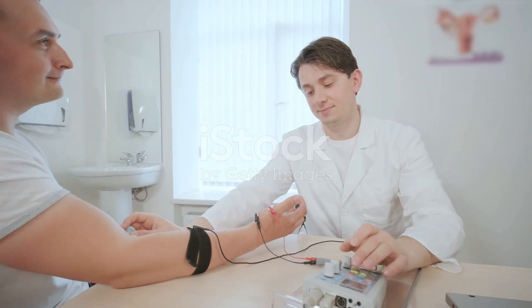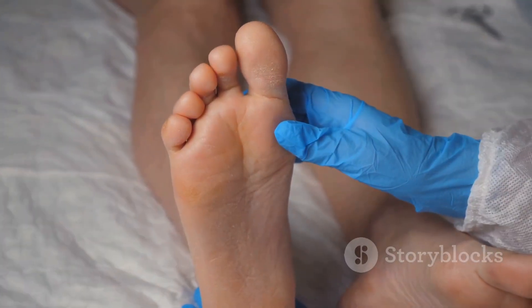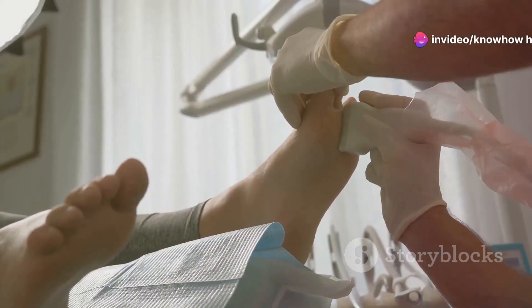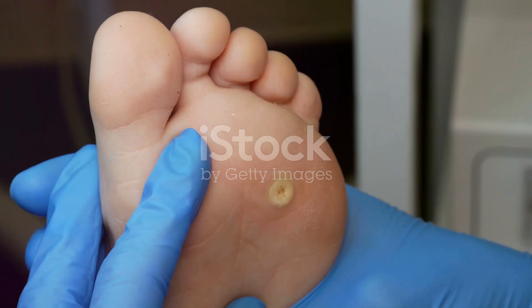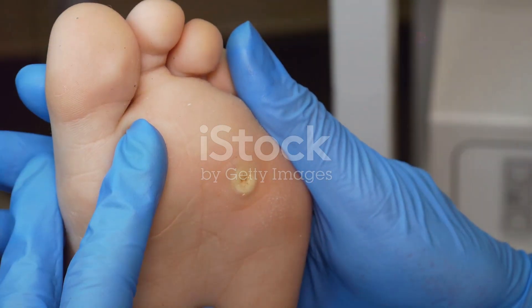When nerves are damaged, they lose their ability to transmit signals effectively. This means you might not feel pain, heat, or cold in your feet as you normally would. Even a small cut, blister, or sore can go unnoticed and become a breeding ground for infection. The lack of sensation makes it easier to ignore minor injuries, allowing them to escalate into serious problems.